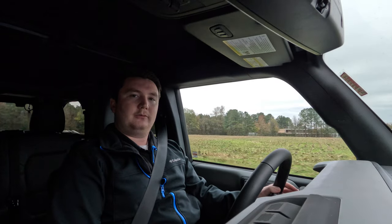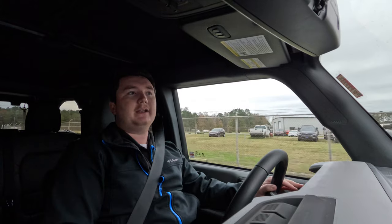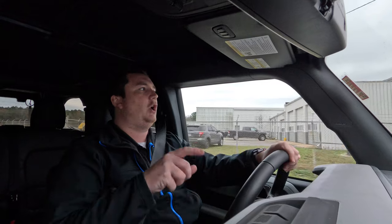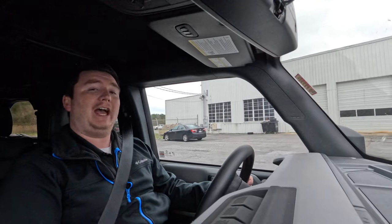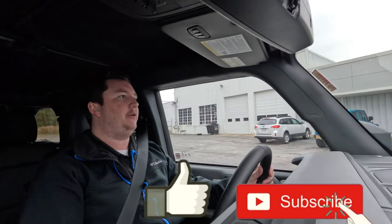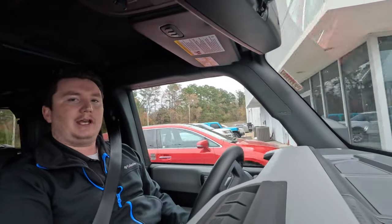That wraps up the walk-around on this 2022 Ford Bronco Badlands. Let us know in the comments: would you buy the Ford Bronco over the Jeep Wrangler, the Toyota 4Runner, or other vehicles? And if you would buy it, would you go with the Badlands trim? If you haven't already, please like this video and subscribe to the channel — it would help out so much. See you in the next video!